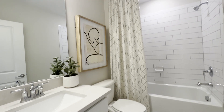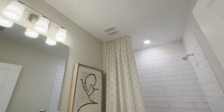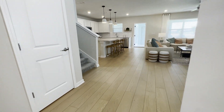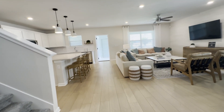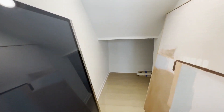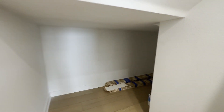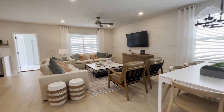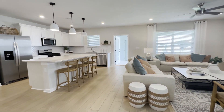You have a full bathroom downstairs as well. Here's a storage closet for convenience, and here you have additional storage that goes all the way back.